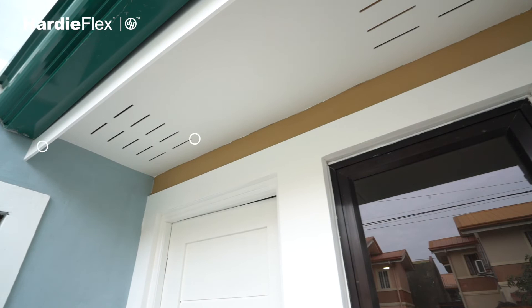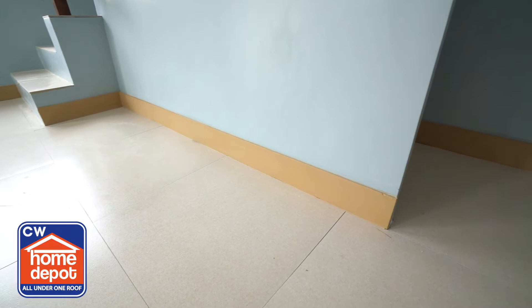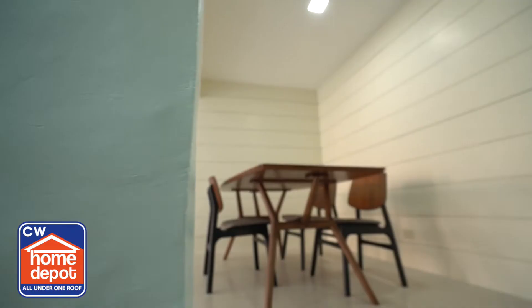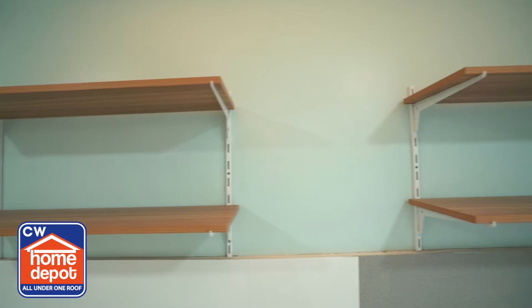The floor tiles and kitchen tiles you see are from CW Home Depot, which also includes the dining seat and system shelving. The great thing about this system shelving is that it is easy to install, customizable, and you can choose whatever format you want for the shelves.